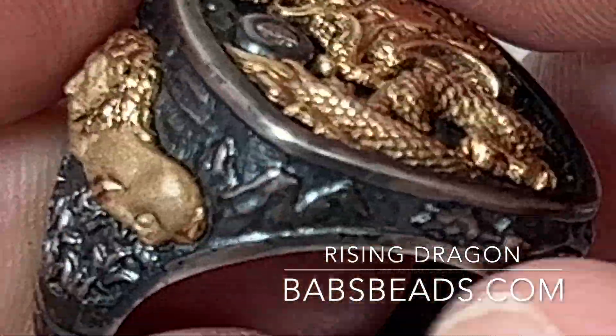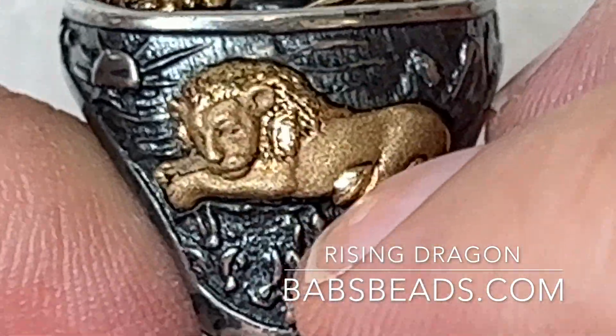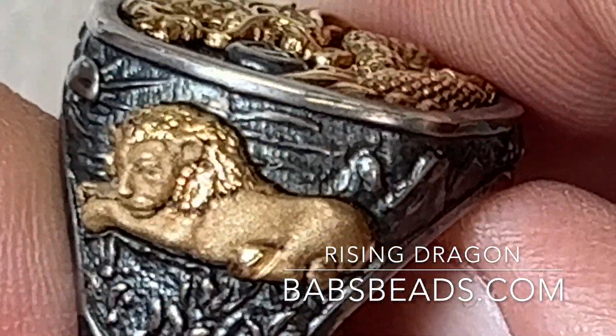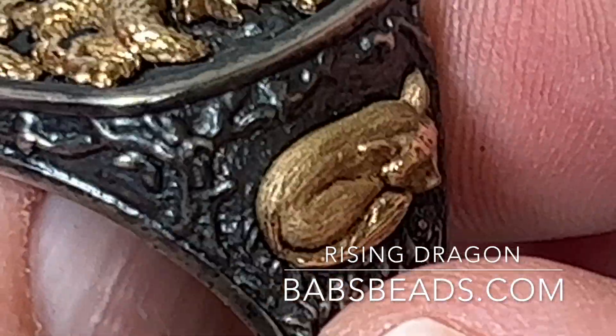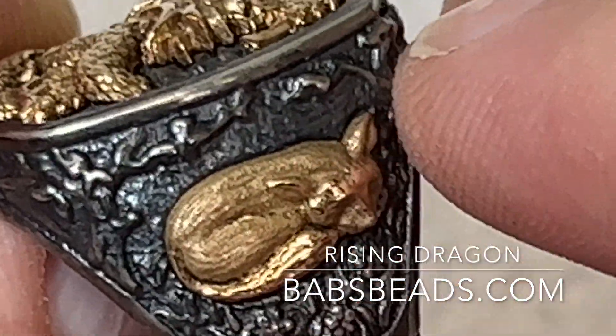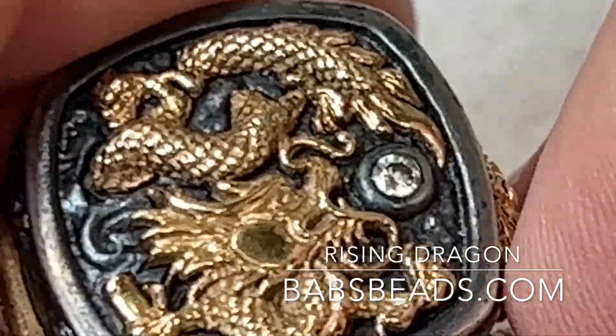Pretty cool. It's all 14 karat gold. You can see the lion sleeping in the grasslands, there's the sun coming up — this is a really cool ring. The sun could be going down too, I'm not sure. There's the fox that's in the forest with the sticks and everything, and there's the dragon.